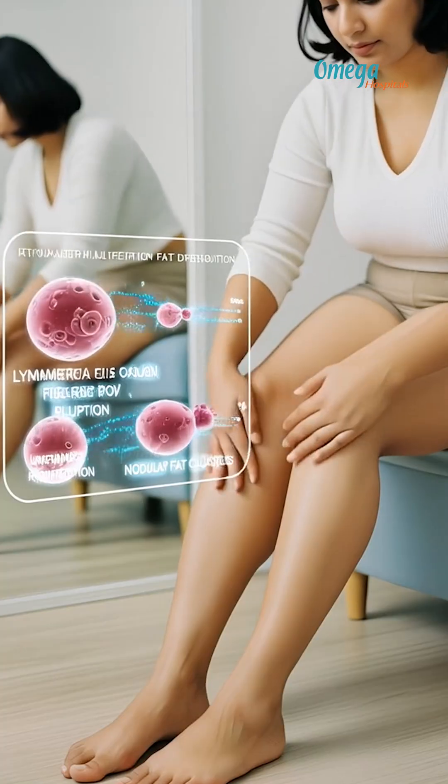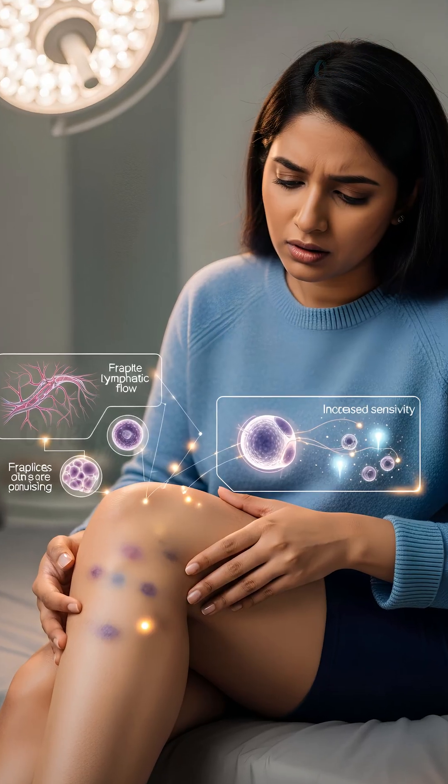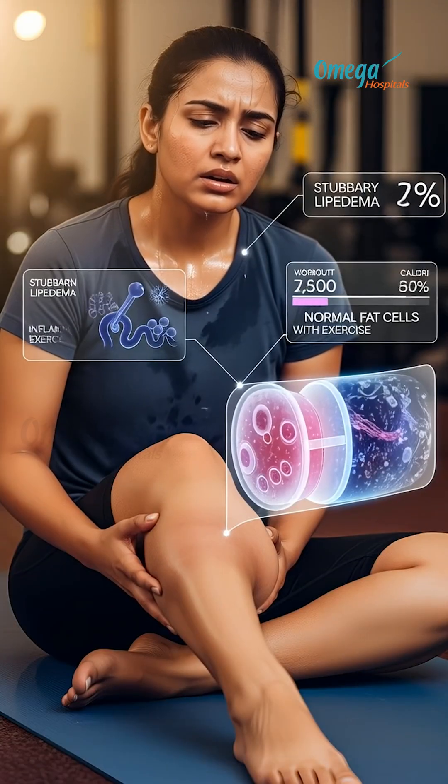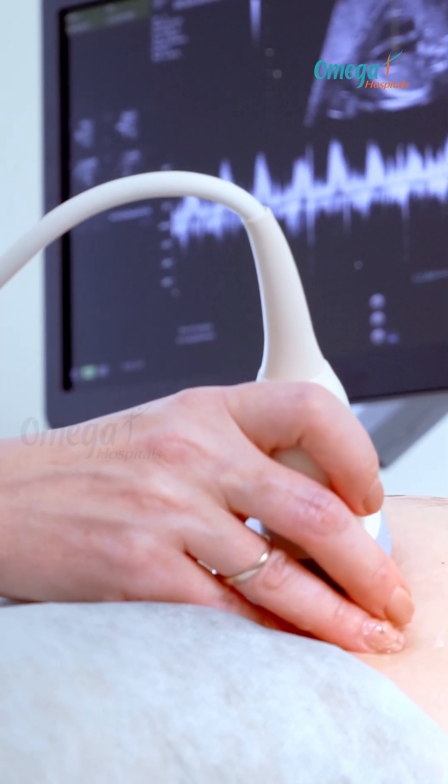It starts with the clinical examination. We check for symmetrical fat in the legs and the arms, a column-like appearance, pain with pressure, easy bruising, and fat that does not respond to diet or exercise.